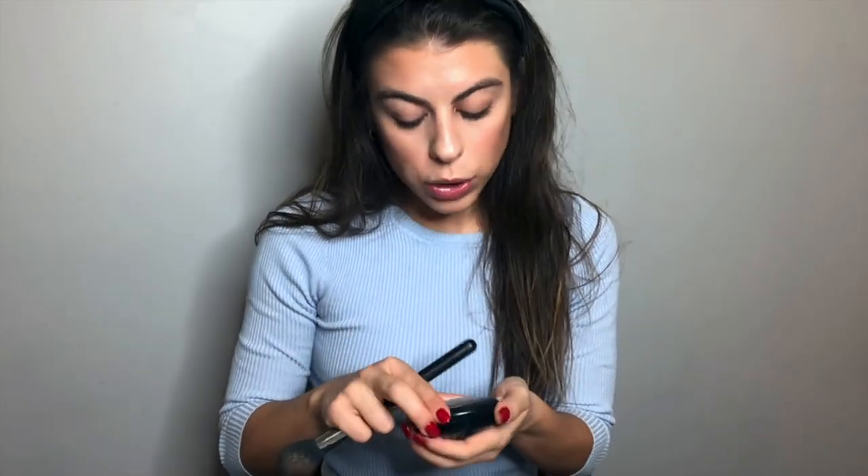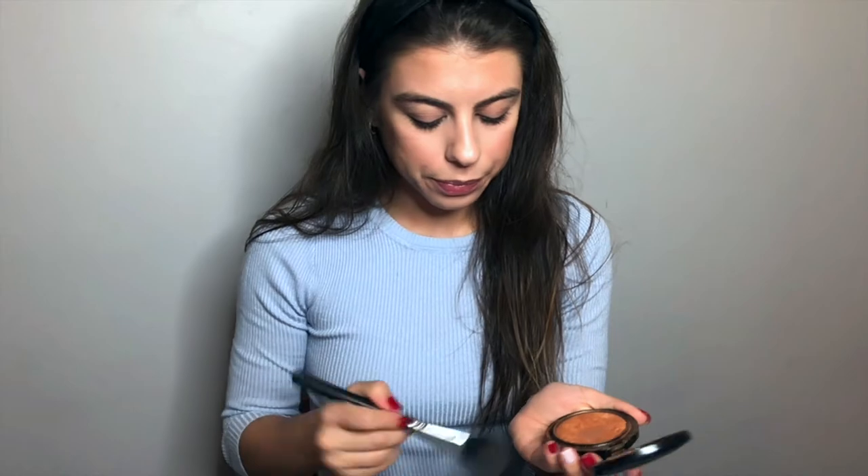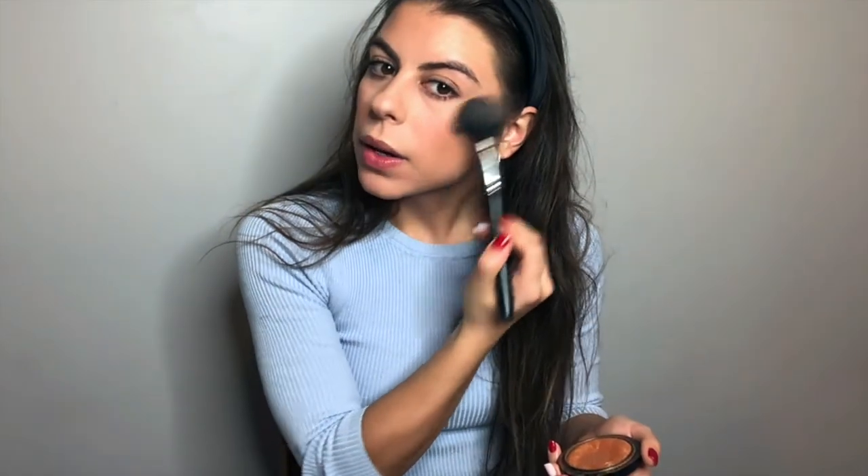Then I go in really quickly with this Mac highlighter — it's called Gold Deposit. I use the same brush for everything. I go up here and put this highlighter on my upper cheekbones just to give some depth. That's really all that I do for my face.